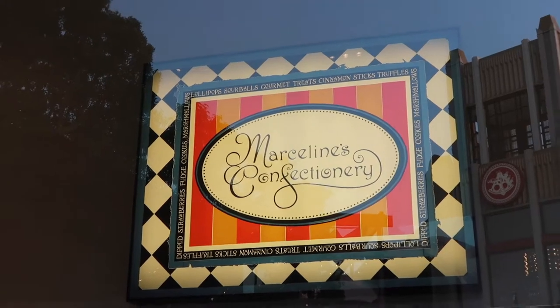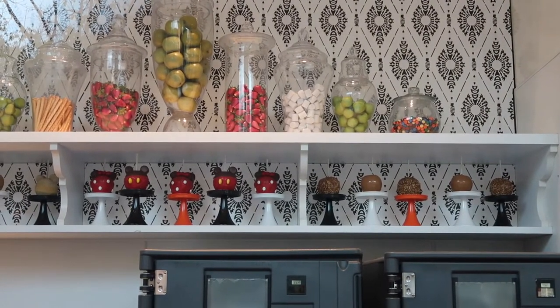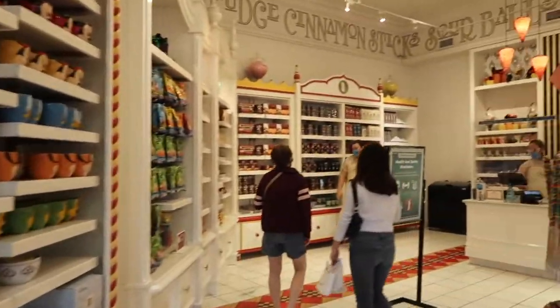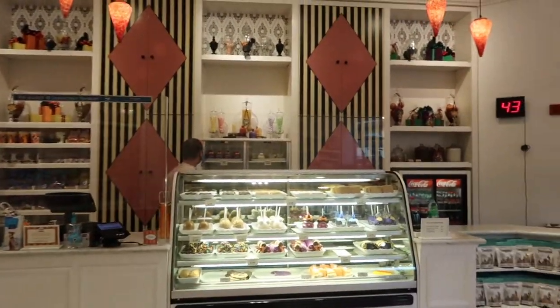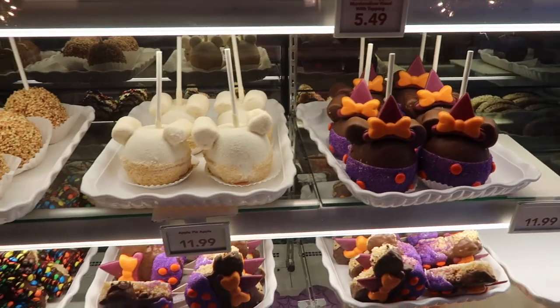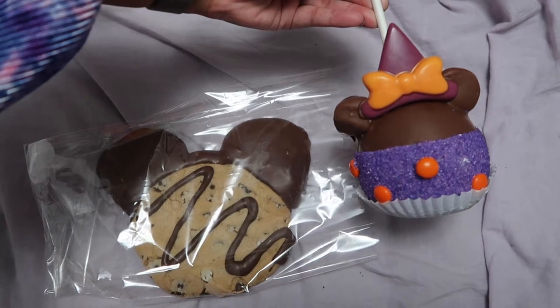I couldn't believe how long it took, especially since it only took me ten minutes within the store to even do anything. But honestly, it was totally worth it. I absolutely loved my caramel apple — it was the best thing of my life ever. You can basically see all my little clips here of what everything looks like. They had all their Halloween things, the caramel popcorn, the candies, the sweets — literally everything. It was so amazing. We got a cute little Minnie Mouse caramel apple and a chocolate chip cookie, and they tasted so scrumptious. Ten out of ten recommend — I will definitely be getting more if I ever come back again.